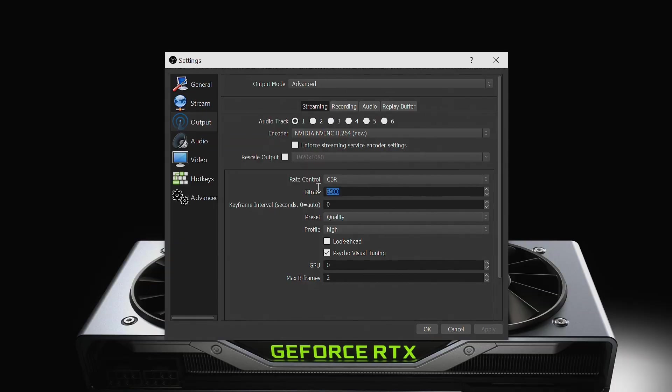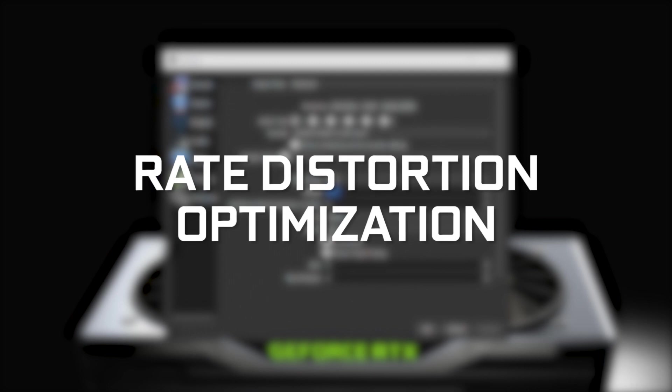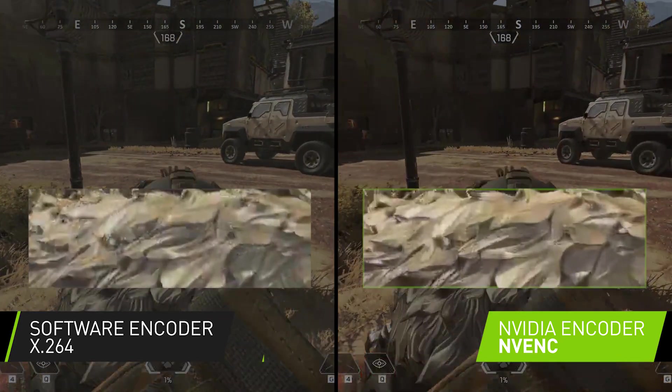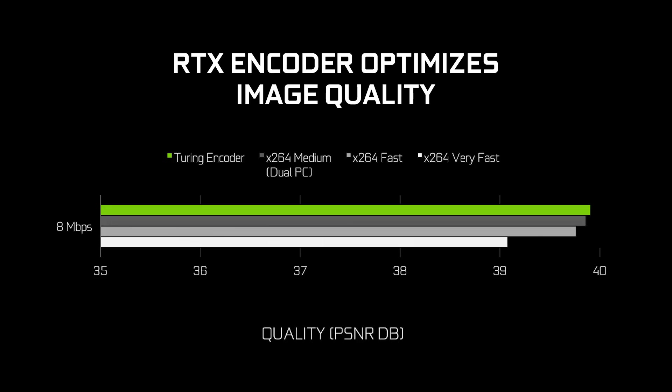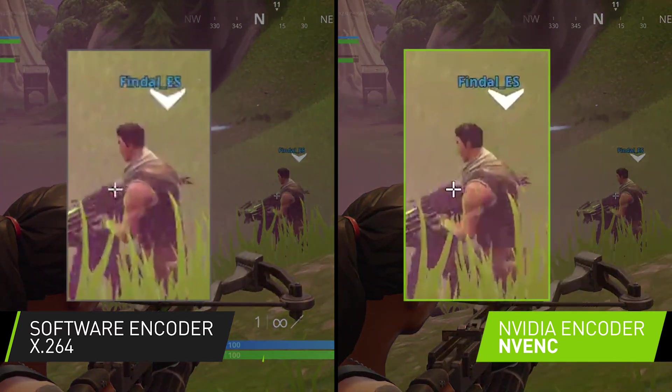We also included advanced encoding features such as multi-frame reference and rate distortion optimization, which optimize the use of bitrate to reduce encoding errors, so your image will look cleaner and sharper. Thanks to all of these updates, the Turing NVENC can output quality similar to X264 Medium — a preset so advanced that it typically requires two PCs to run. You can see how overall quality is on par, but if you take a closer look, textures have more detail and text is sharper and easier to read on NVENC.